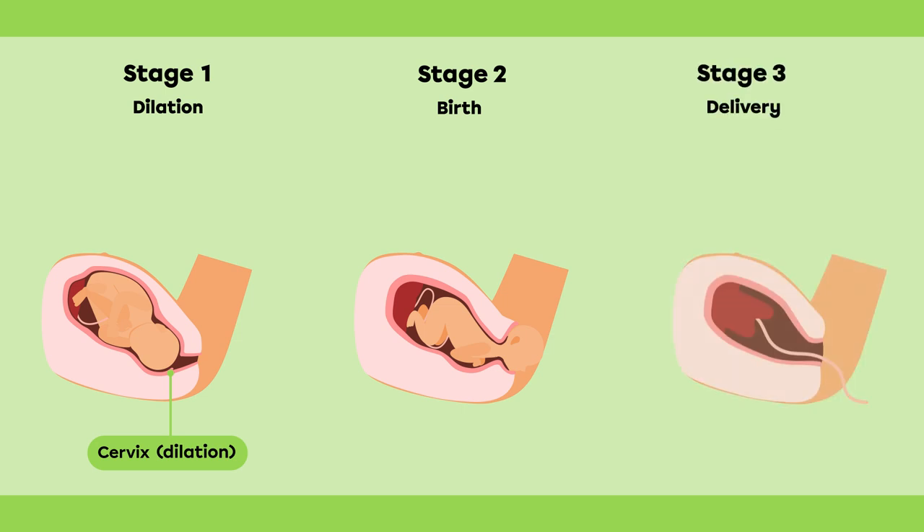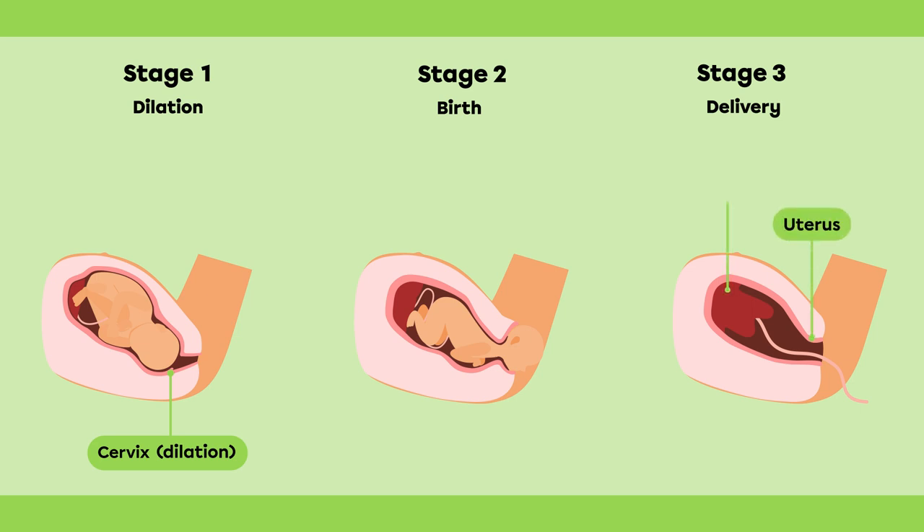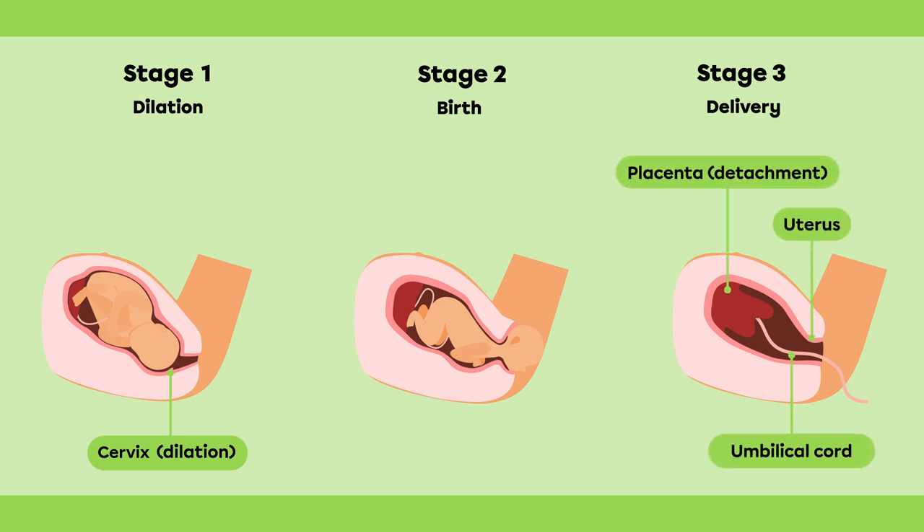Finally, the last stage of labor is delivery. The uterus continues to contract to release the placenta and umbilical cord. This phase usually lasts about 30 minutes.